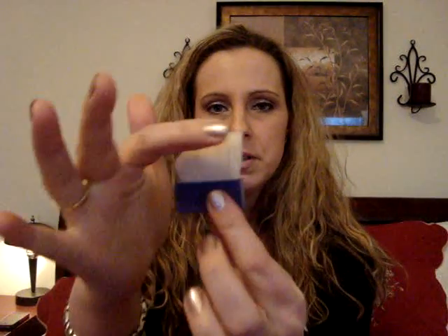It came with this little brush, which I knew Benefit box powders came with brushes. Most people said they were pretty trashy, but this one seems pretty soft. I like how it's sort of angled, in case you wanted to use it. I will probably never use it because I own like 101 brushes, but if you're in a hurry, it's a good option.